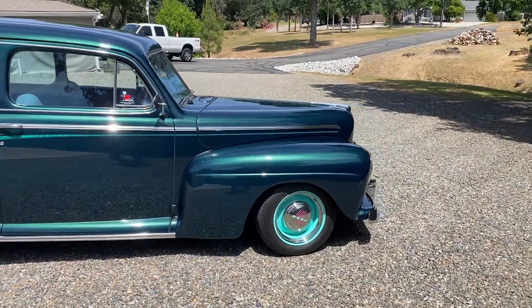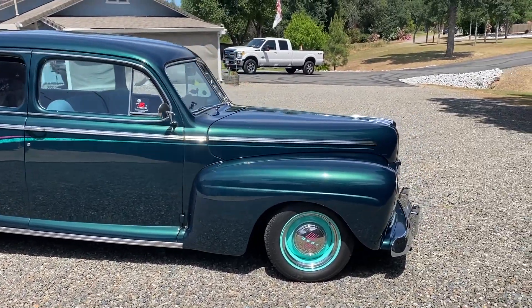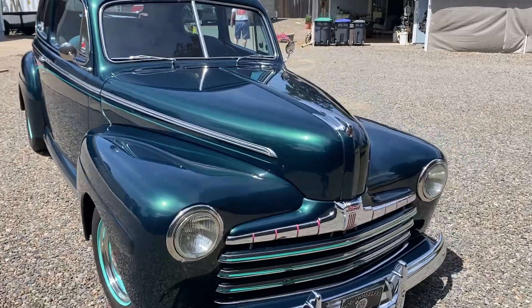George has owned it since '95, and all the restoration was done under his ownership. It's got a 383 under the hood with about 50,000 miles.